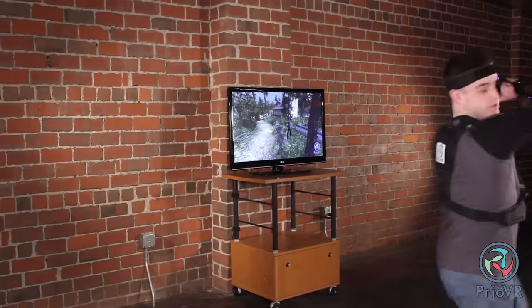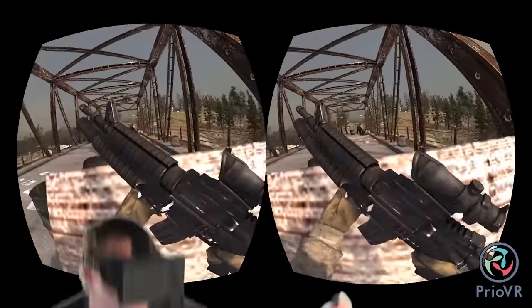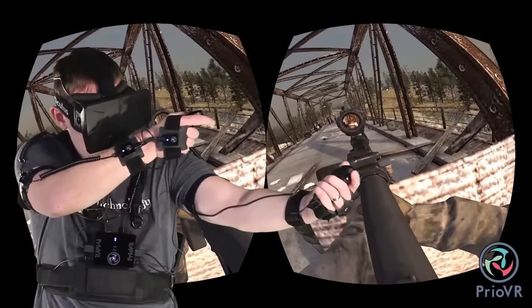You'll have to pay $280, $310, or $400 for Pryo VR, depending on the number of sensors in the set.